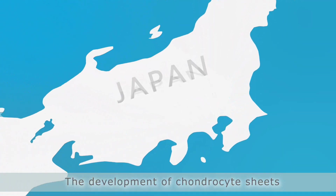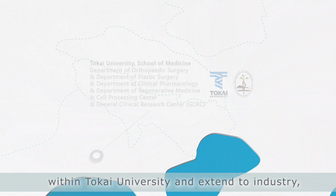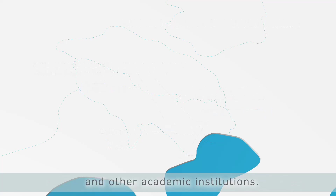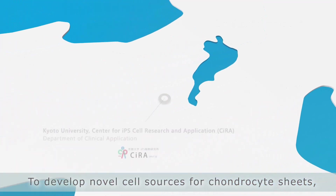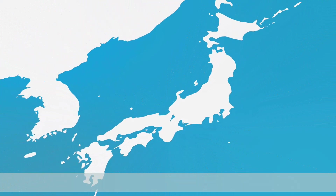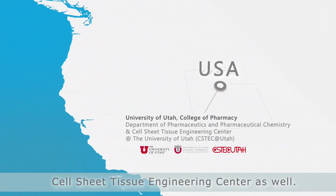The development of chondrocyte sheets is a total collaborative effort. Collaborations begin within Tokai University and extend to industry, national research institutions, and other academic institutions. To develop novel cell sources for chondrocyte sheets, we also have collaborators at Kyoto University's Center for iPS Cell Research and Application, and abroad at the University of Utah's Cell Sheet Tissue Engineering Center.